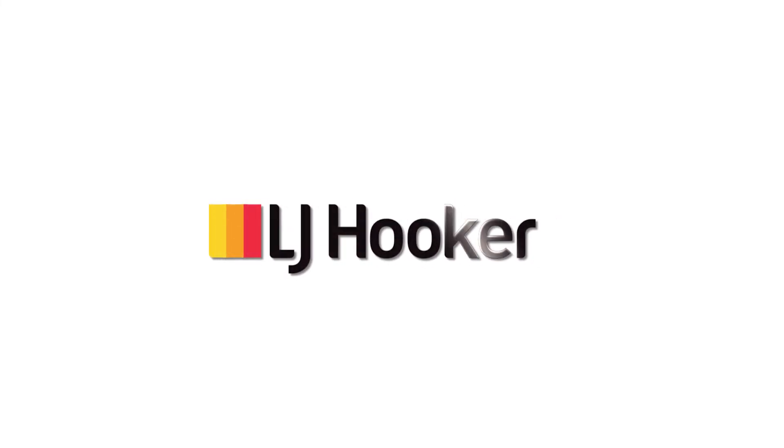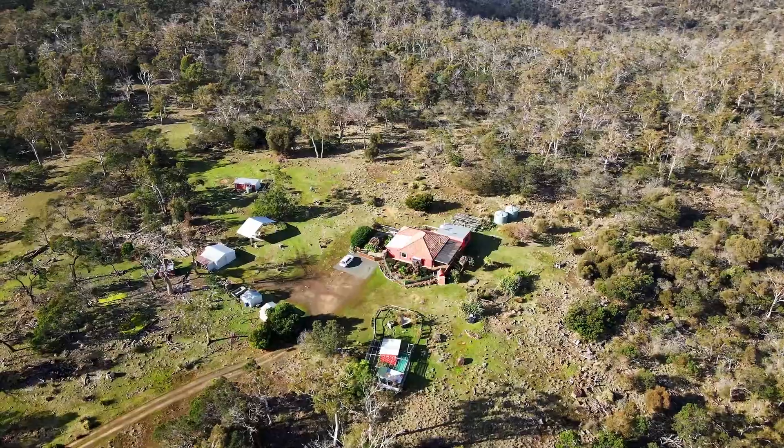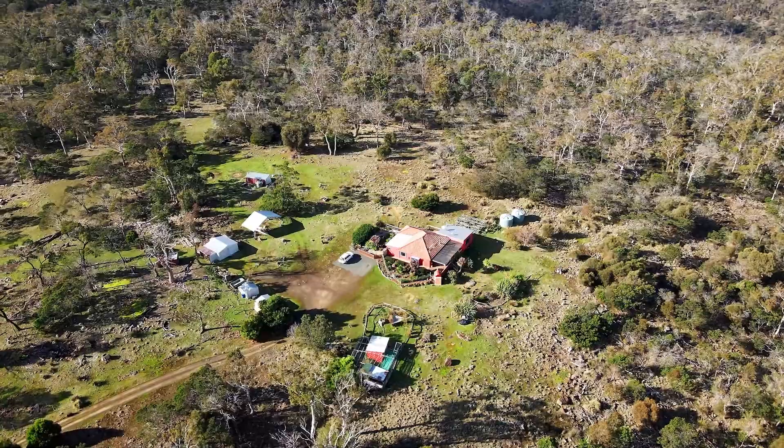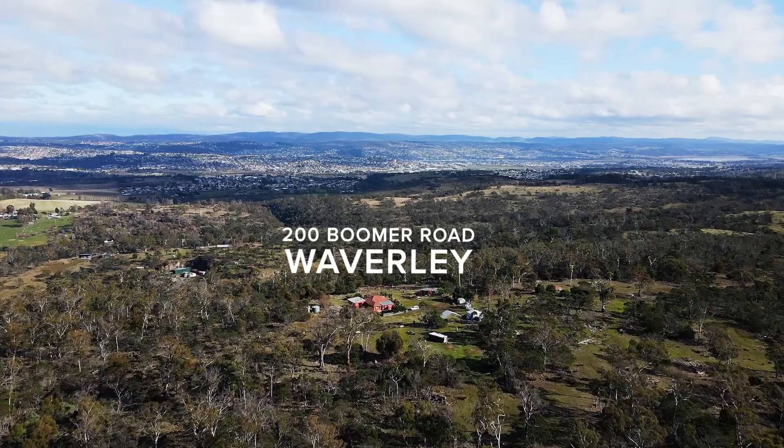If you are a huge lover of privacy, serenity and love the outdoors in amongst the bush, you are going to absolutely love 200 Boomer Road here at Waverley. This property is an absolute ideal cottage which will suit you down to a tee — gets you away from the rat race, but close enough to enjoy the facilities and amenities that Launceston has on offer.